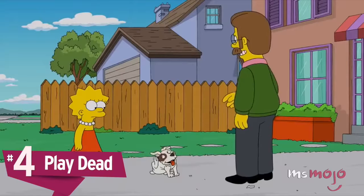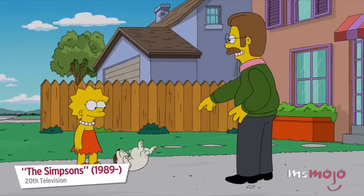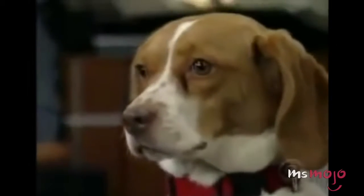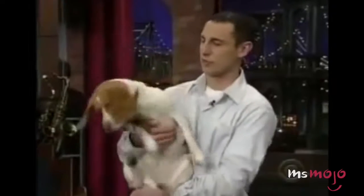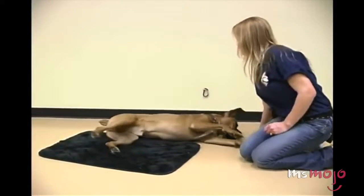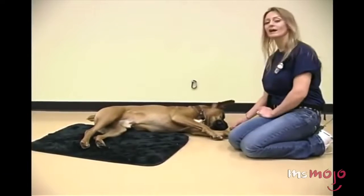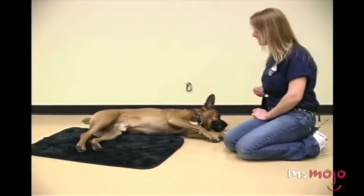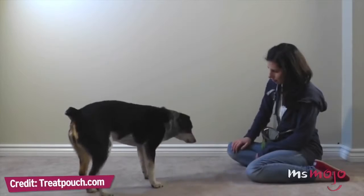Number four: play dead. This is a trick that you see a lot of canine actors perform in movies and television shows, but is totally doable by the average dog. The dog falls over onto his or her side and then stays there until released. We need to keep his head down — if you have a stay command, you can tell him to stay. The sky's the limit in terms of fun verbal commands, like 'hit the dirt' or 'fire in the hole.'